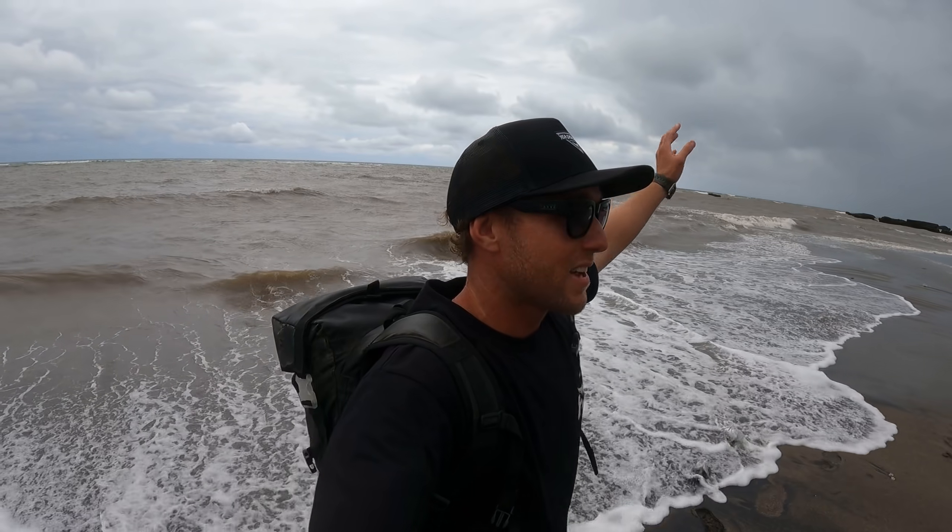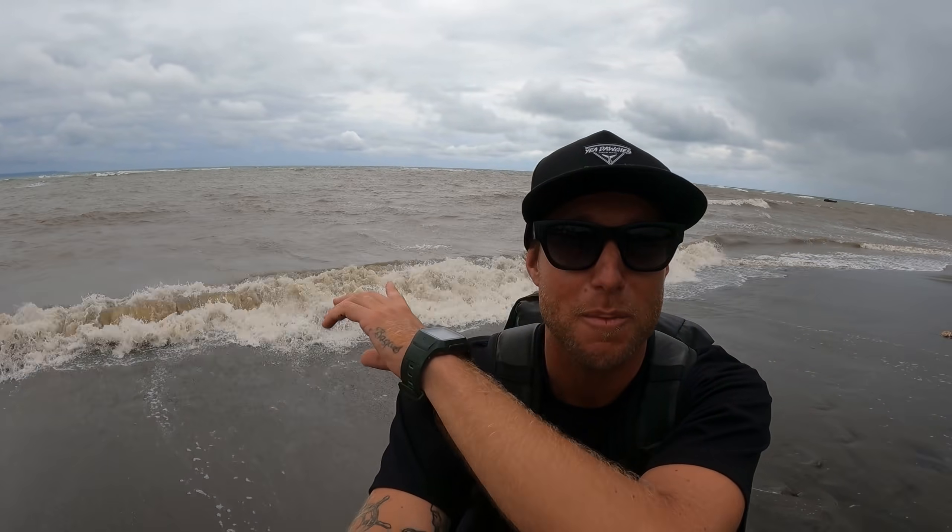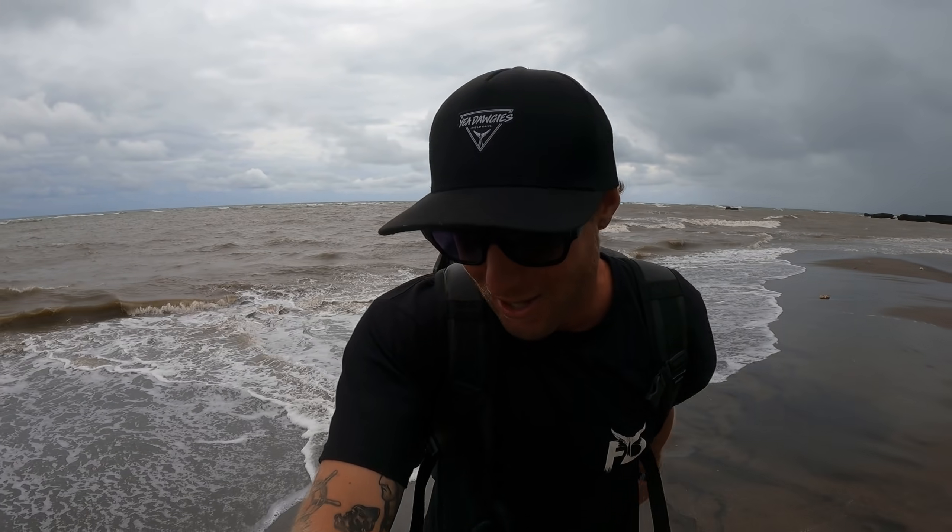What's going on doggies? Welcome back to another video. Right now we are fighting nature — we've got like a 25 to 30 knot wind, massive storms are just getting pushed over us. We're fighting this disgusting brown choc milk water, and you know what, it's not going to stop us from having a great time because this episode is going to be a banger.